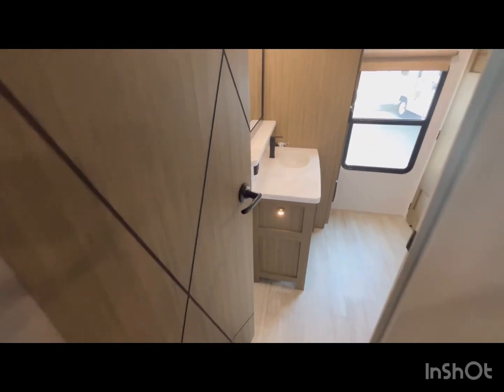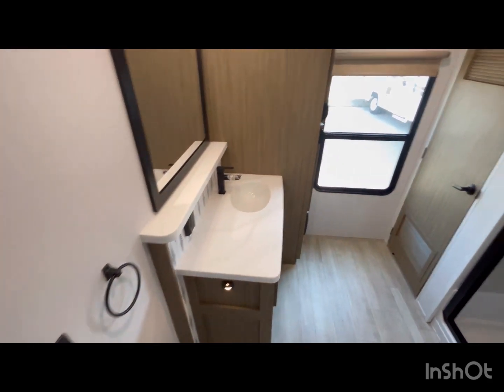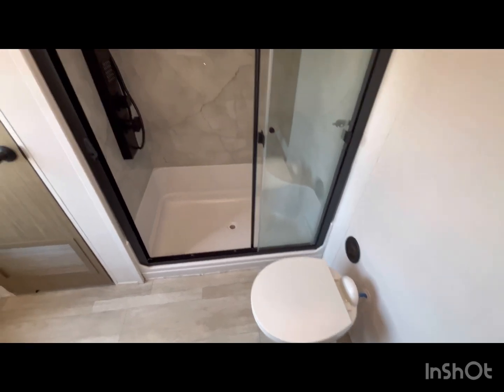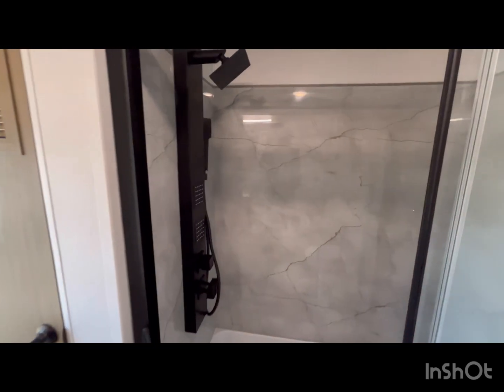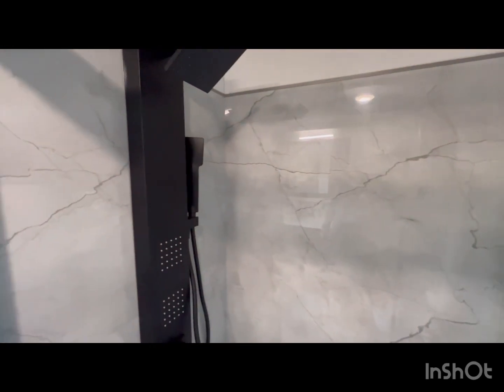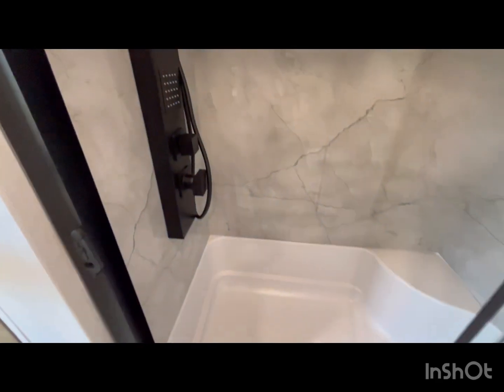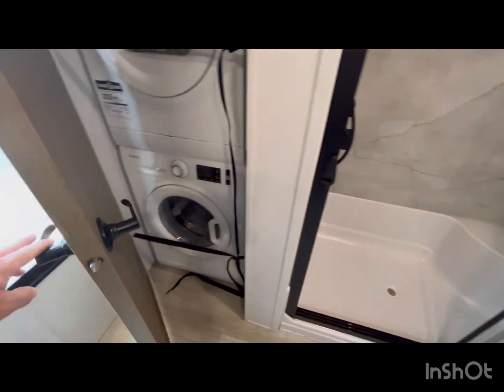In here you have the bathroom — it is a bath and a half. This is the large bathroom. As soon as you come in there's the toilet, a large shower with a rainhead, and it does have a washer and dryer.